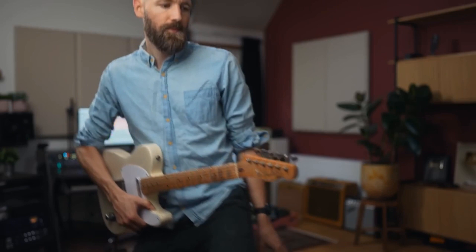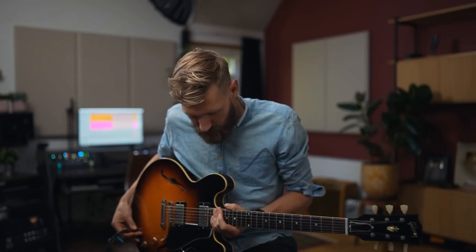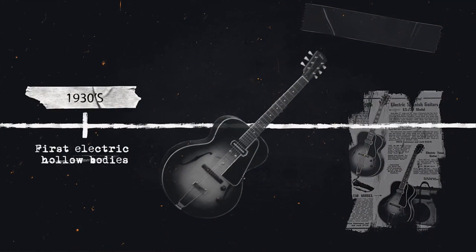My name is Paul Davids and in this video we'll go over the characteristics and sounds of the most iconic guitar types and brands. Seeing all the instruments in the context of their time and why they came to be is super interesting. And this story starts in 1950.